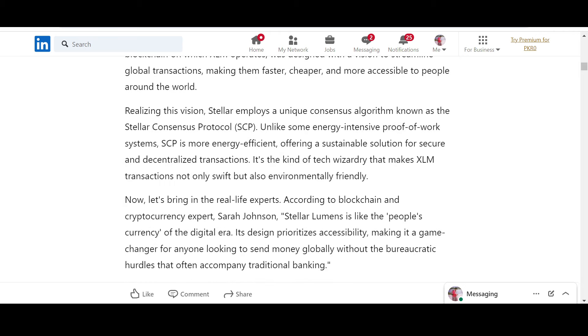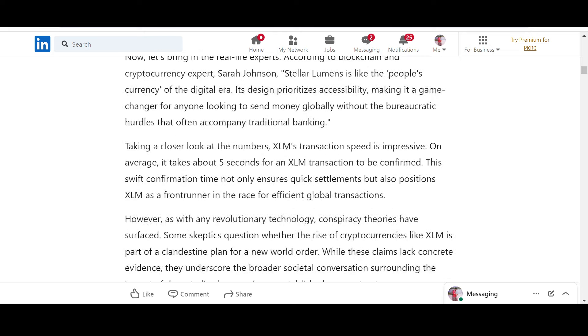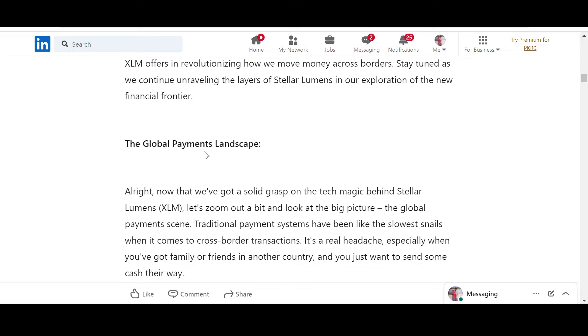Understanding Stellar Lumens — as we dive into the intricate world of Stellar Lumens, it is crucial to grasp the technology. Stellar employs a unique consensus algorithm known as the Stellar Consensus Protocol. We already know that — let's just skim through; you guys can go into the details yourselves.